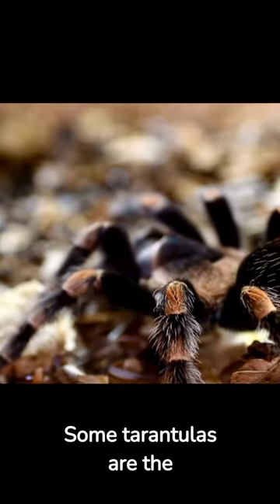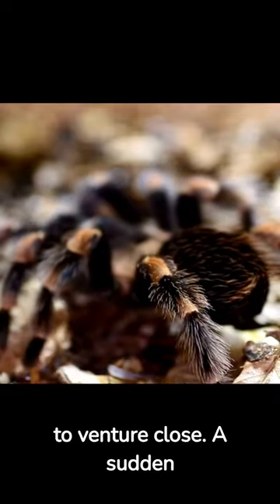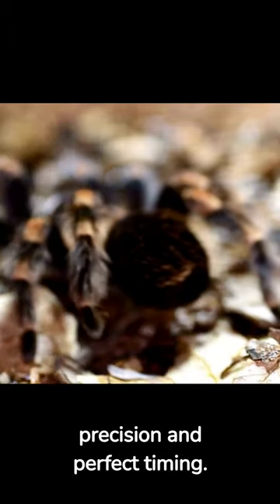Some tarantulas are the ultimate ambush predators. They lie and wait for unsuspecting prey to venture close. A sudden strike and they have their meal. It's a sneak attack that relies on precision and perfect timing.